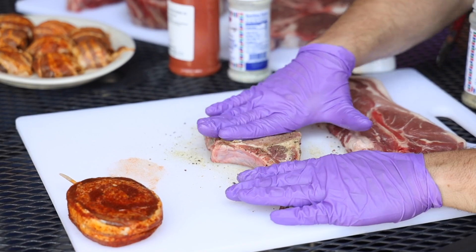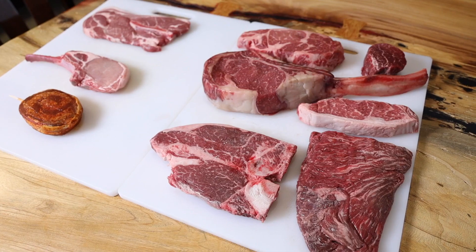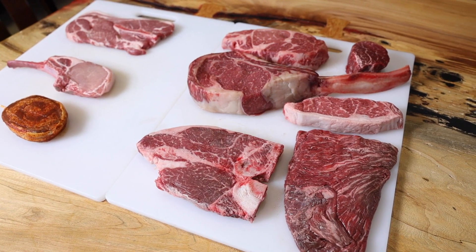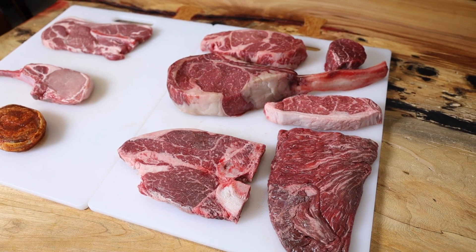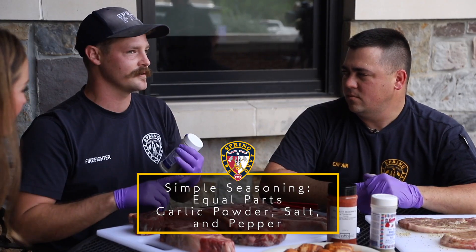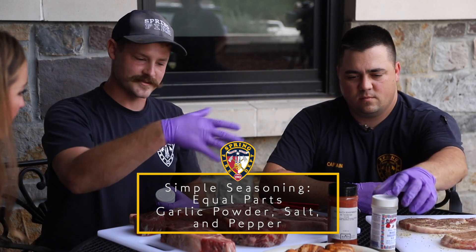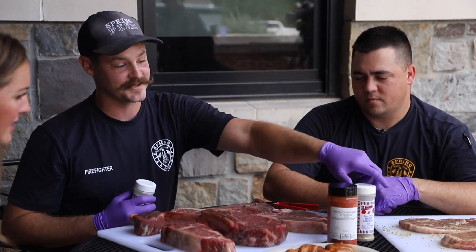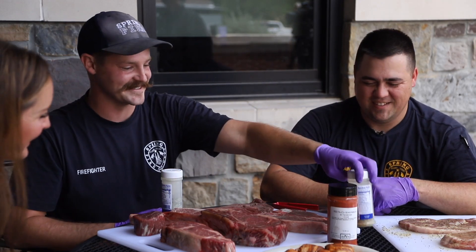For our cuts of beef, today we're using Uncle Chris's Gourmet Seasoning — it's pretty much just salt, pepper, and some other stuff. If you don't have it, you can make your own: equal parts garlic powder, salt, and pepper. Mix it in a bowl and throw it on. For the flank steak, I'm actually a huge fan of the Mango Habanero — this stuff will change your life.